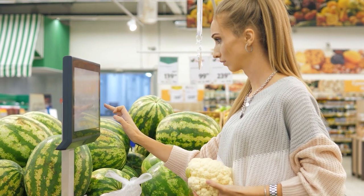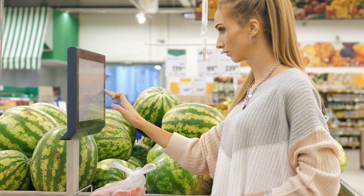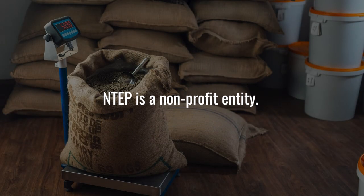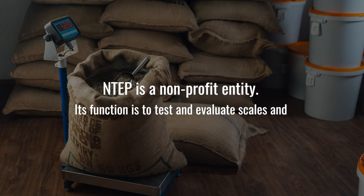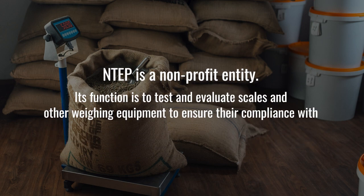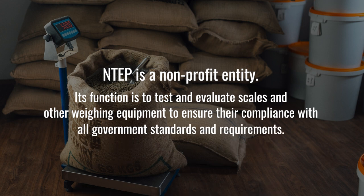In general, a legal for trade scale in the United States must bear the NTEP approval. The National Type Evaluation Program, NTEP, is a non-profit entity. Its function is to test and evaluate scales and other weighing equipment to ensure their compliance with all government standards and requirements.